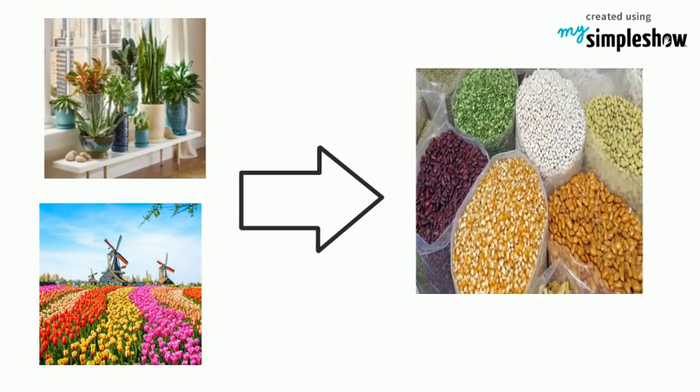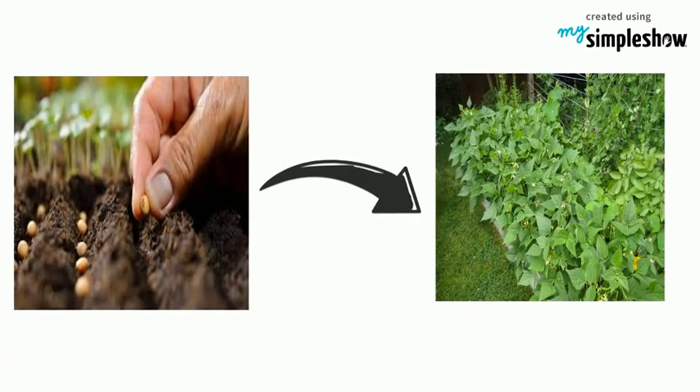Plants and flowers come from seeds. But how do the seeds become plants? Let's find out.